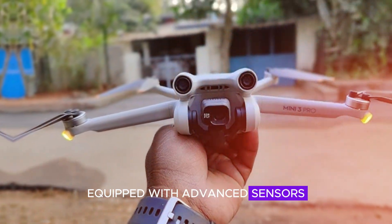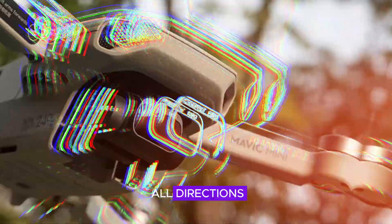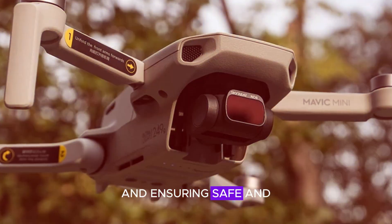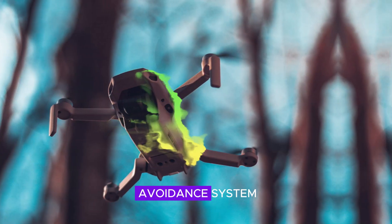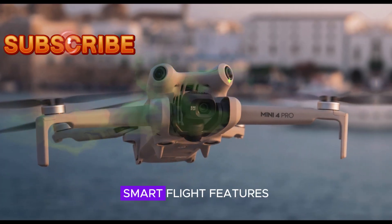Equipped with advanced sensors, the Mini 4 Pro can detect and circumvent obstacles from all directions, significantly reducing the risk of collisions and ensuring safe and autonomous flight. Beyond its robust obstacle avoidance system, the Mini 4 Pro introduces a suite of innovative smart flight features.